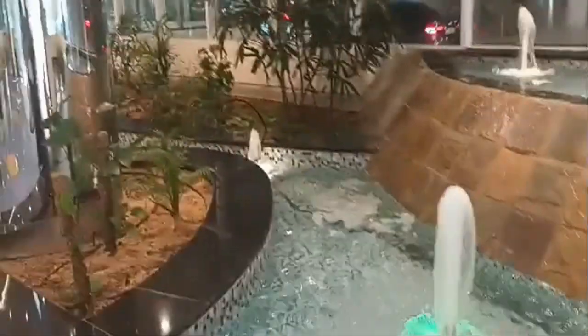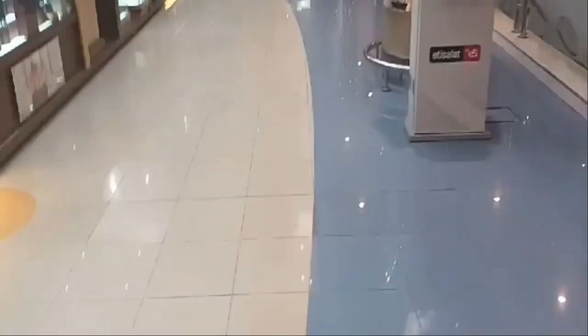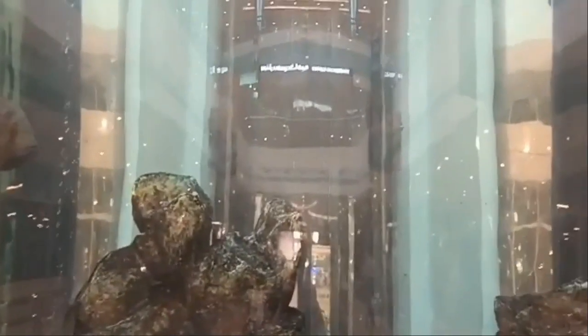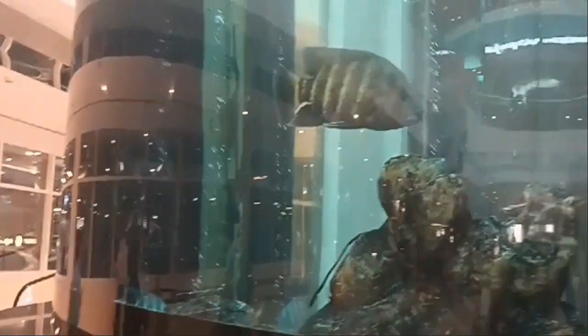I am showing you the fish in front of you. Look at how big it is — it's an aquarium type. I can show you the fish in the aquarium. You can see the fish right in front of you.